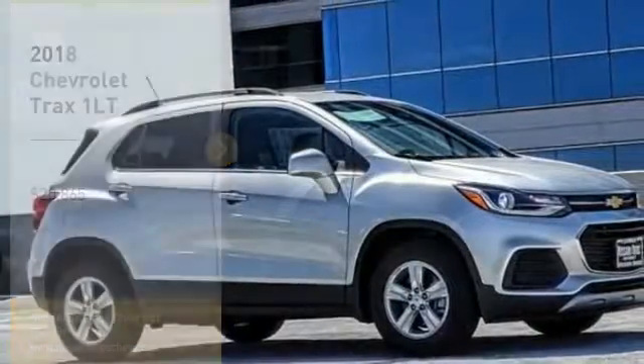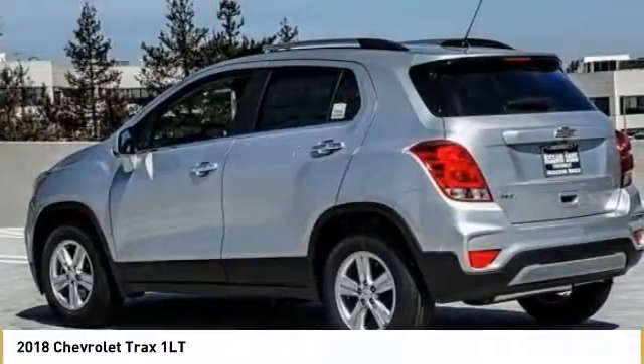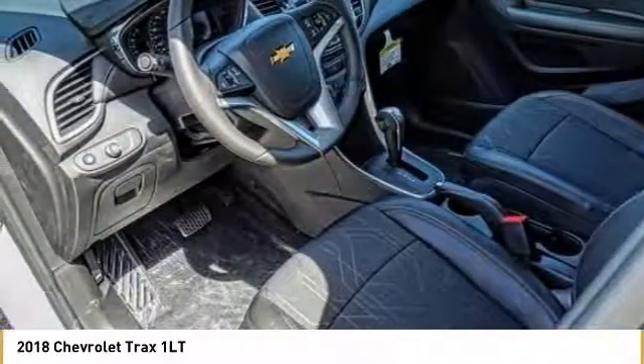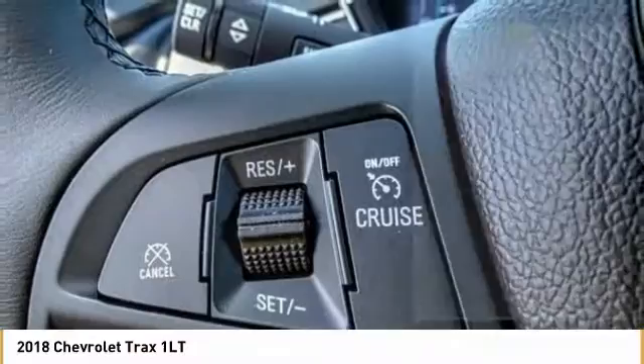Test drive the 2018 Chevrolet Trax. The Trax is tiny on the outside, but remarkably spacious within. It comes with clean and modern interiors and is priced below $25,000. Here are some of this vehicle's great options.